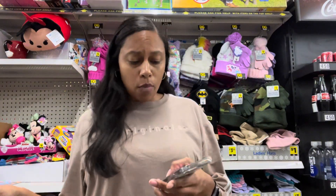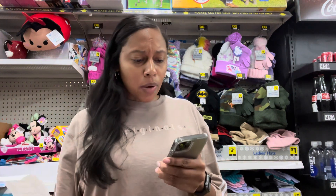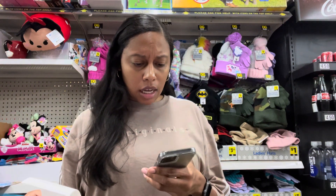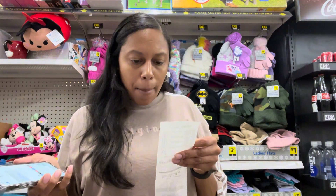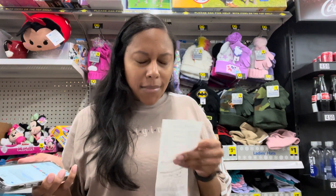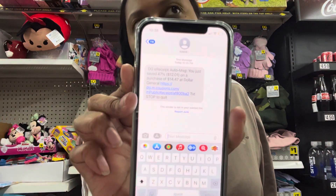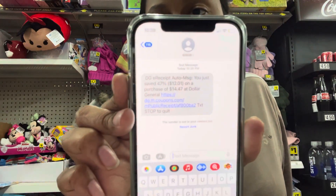I went wrong somewhere, but not too wrong — it came out to $14.47. Hopefully that's not discouraging; if it had come out to the original $25 I would have said no. The other really cool thing about Dollar General is that on their app they'll text you your receipt and show your complete breakdown. Mine isn't popping up right now because I don't have service here, so I'll pull it up at home.